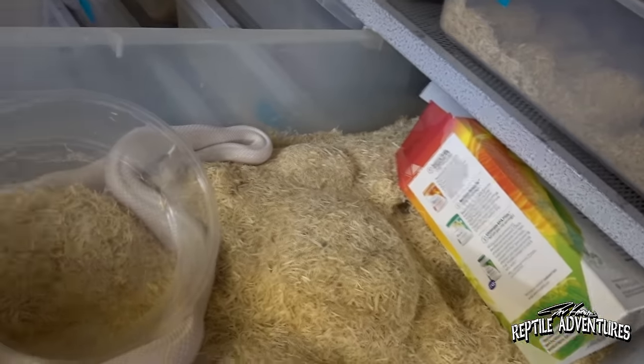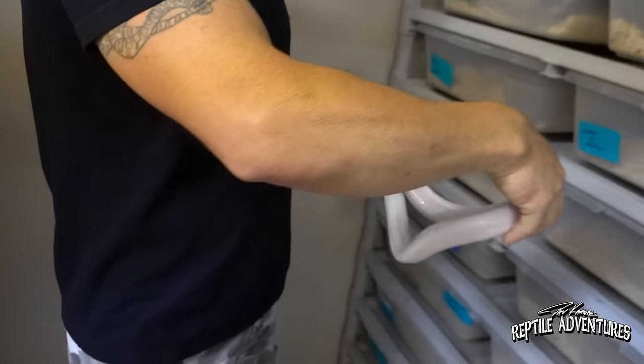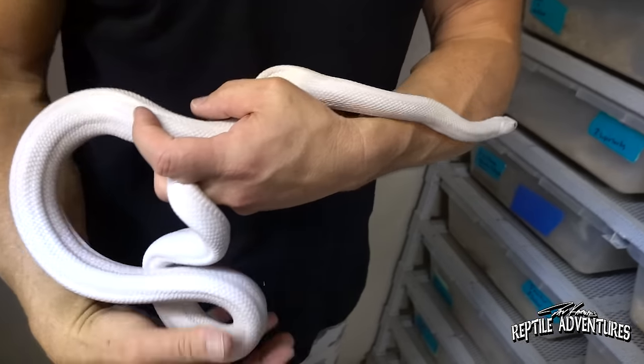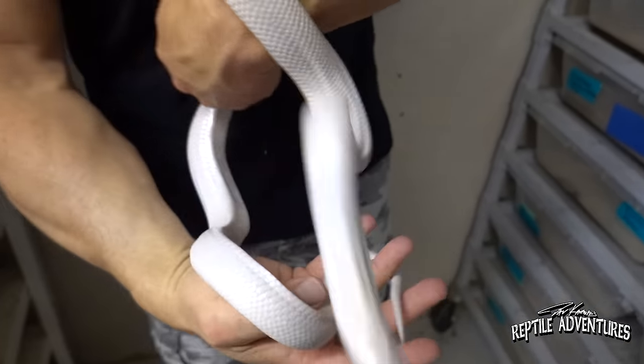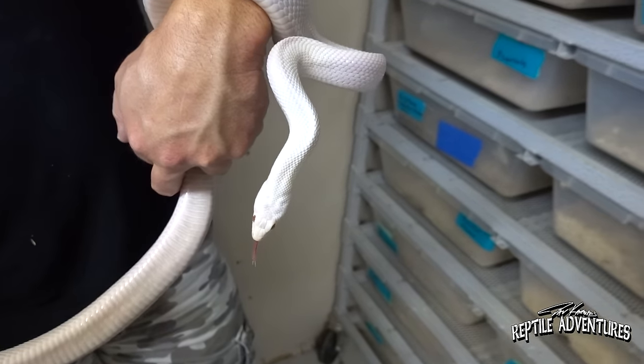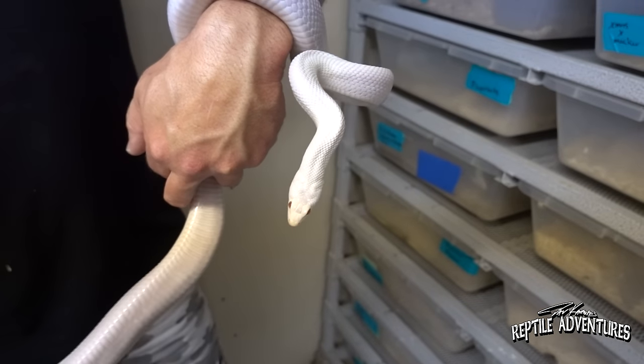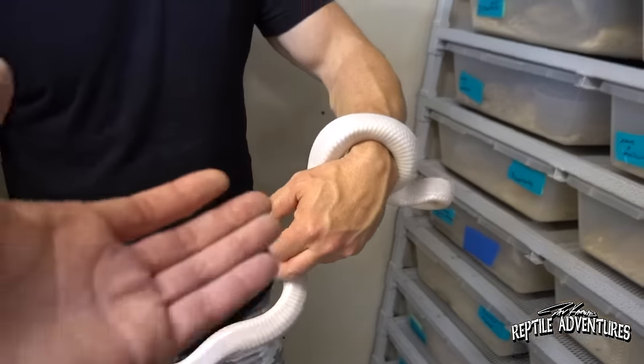Now here we have the blizzard. This is not a typical blizzard like most colubrids — this is just albino and axanthic. A blizzard technically would have hypo included. With the blizzard, albino plus axanthic plus patternless is also what some people are calling blizzards. There are many ways to get there. It's just beautiful.